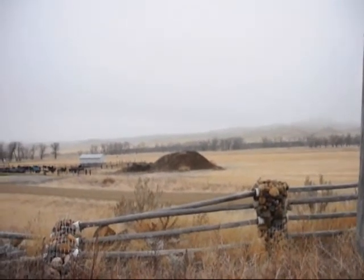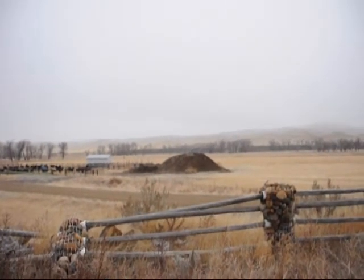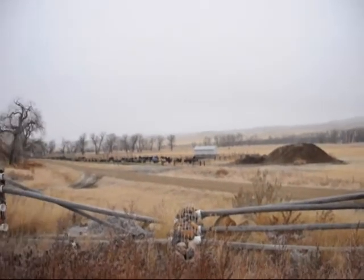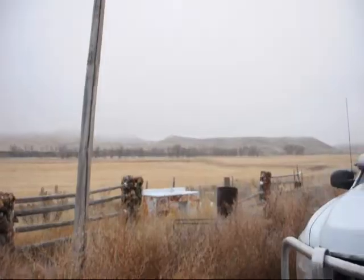So besides just hunting opportunities here at the Wilson Ranch, give us a call if you want to do some other types of strange and unusual vacation endeavors. Give us a call at 215-651-8329 about the Wilson Ranch in Malta, Montana.